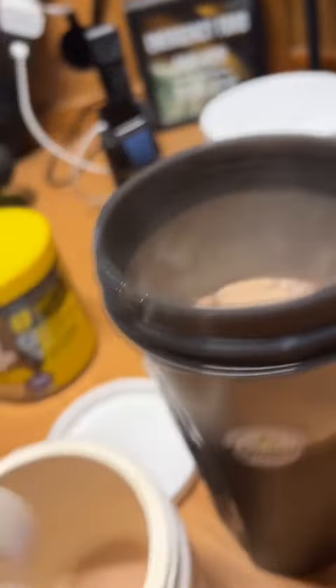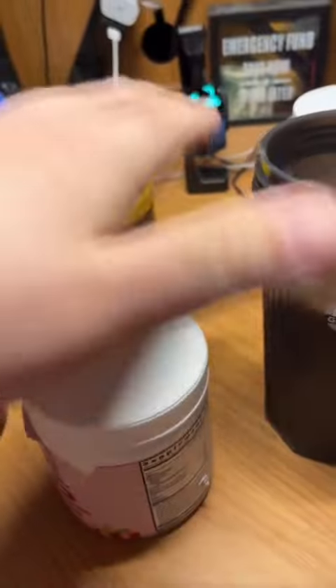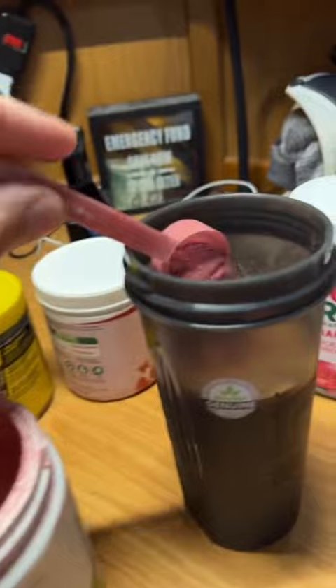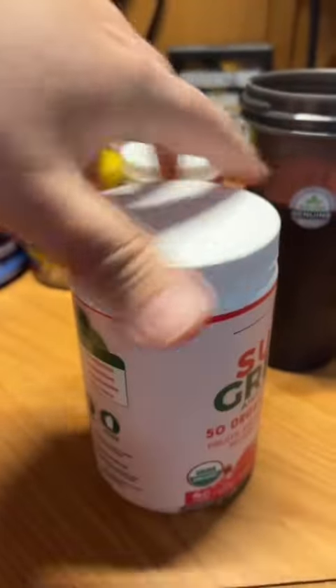I just said delicious — that's kind of wrong. Then we have bountiful beets. Oh, these smell like ass but they're healthy for you, so they're a must. Put them in the cocktail.